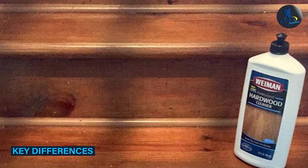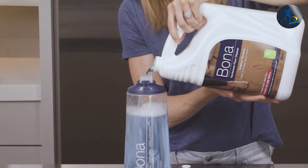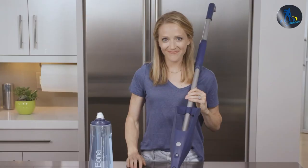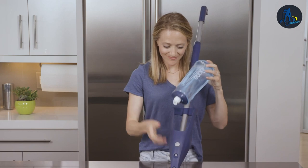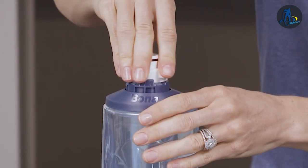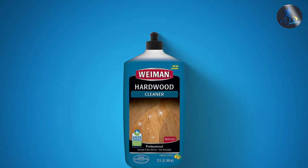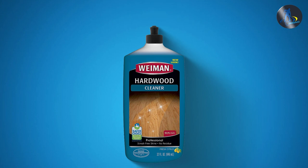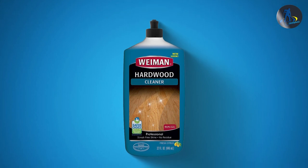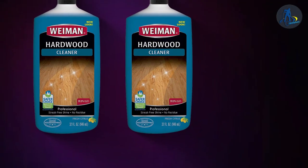The key differences between Bona and Wayman Hardwood Floor Cleaner are in their formulations, packaging, and certifications. Bona's cleaner is formulated to be pH balanced and is GreenGuard certified, ensuring it's safe for use in homes and schools. Wayman's cleaner is formulated with a microfiber cleaning pad and is non-toxic and biodegradable, making it a great option for families with children and pets.